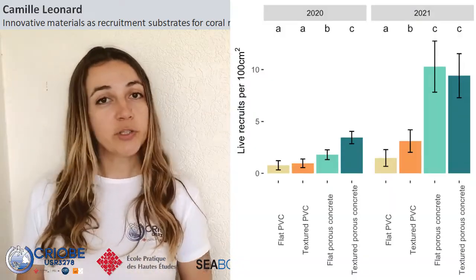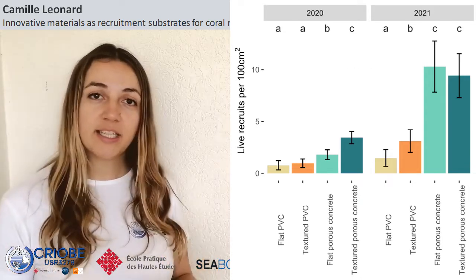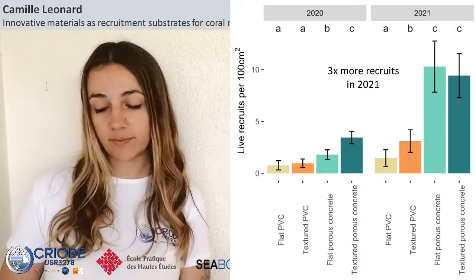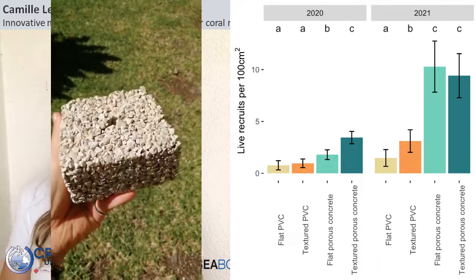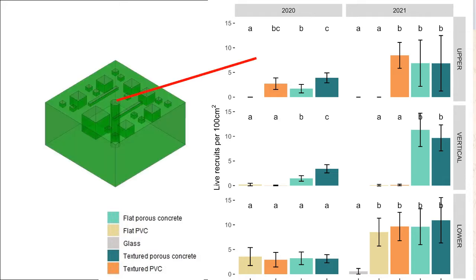Here you can see the average number of recruits per 100 square centimeters on the whole tile both in 2020 and in 2021. Again we can see a huge increase in recruitment in 2021, which like in the first experiment could be explained by a significant drop in reproductive output post bleaching event. In orange you see the PVCs and in teal you have the porous concrete tiles — it's very obvious that porous concrete has a lot more recruits than the PVC tiles overall. When you look at the recruitment on different orientations of the tiles some interesting patterns emerge, with graphs showing the upper sides, the vertical sides, and the lower sides of the tiles.